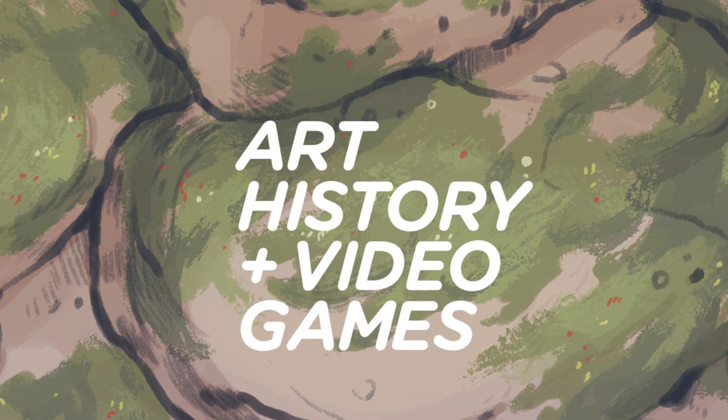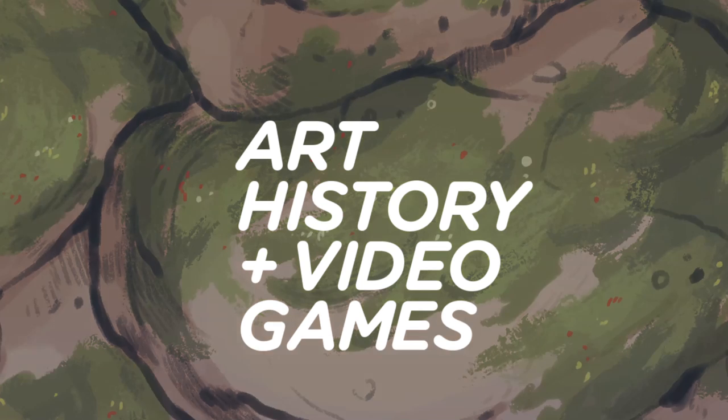Thanks, guys, that's all for now. If you're interested to know more about any of the pieces mentioned, I've left links below. Feel free to follow on Facebook, Twitter, or subscribe at Art History and Video Games.